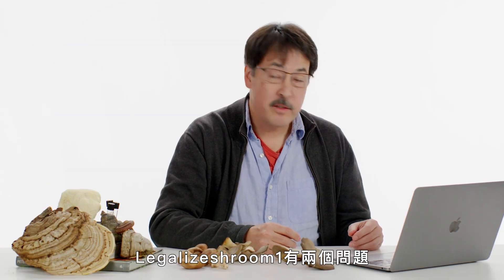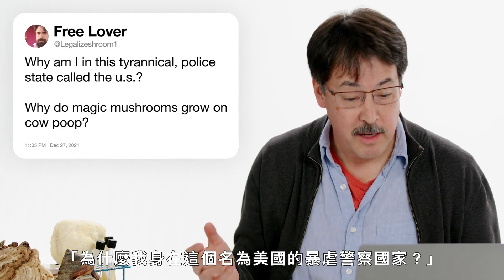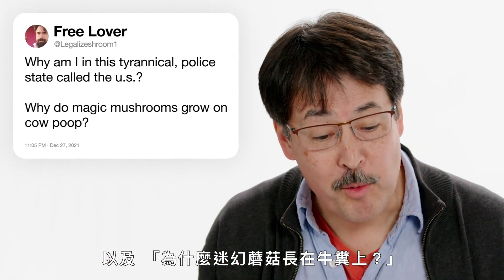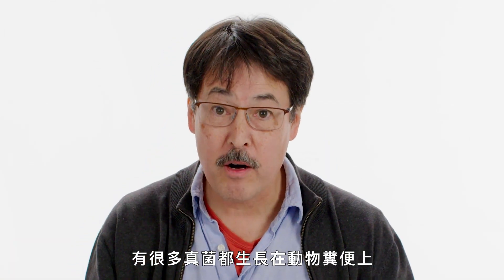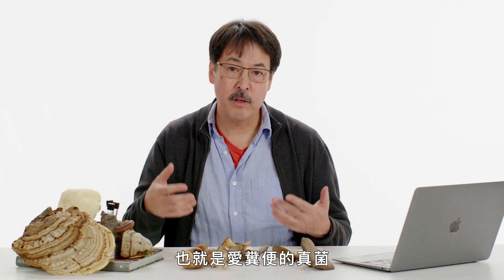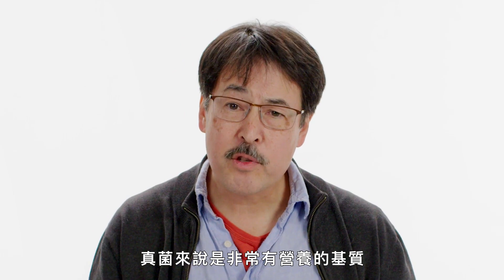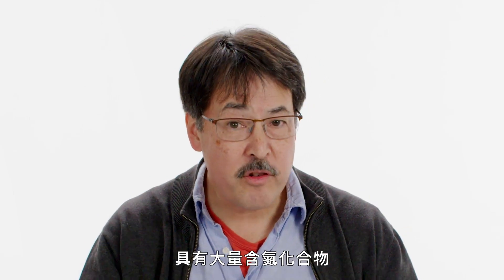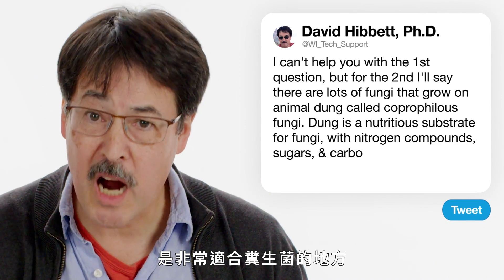Legalize Shroom 1 asks: why do magic mushrooms grow on cow poop? There are lots of fungi that grow on animal dung — we call those coprophilous fungi, meaning dung-loving. Dung turns out to be a really nutritious substrate for a fungus: it's got lots of nitrogen compounds, sugars, and carbohydrates. It's a great place to be a coprophilous fungus.